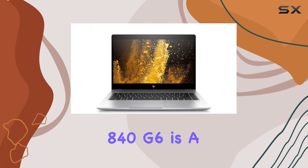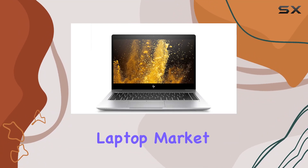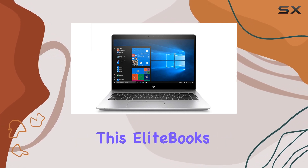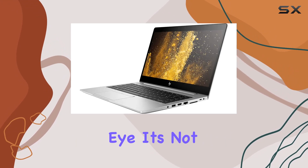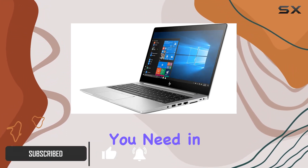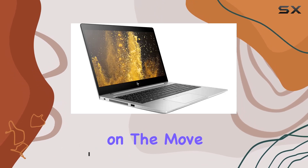The HP EliteBook 840G6 is a notable entry in the business laptop market, and it's easy to see why. Straight out of the box, this EliteBook's sleek design catches your eye. It's not just about looks — the build quality is solid, which is exactly what you need in a laptop that's going to be on the move with you.